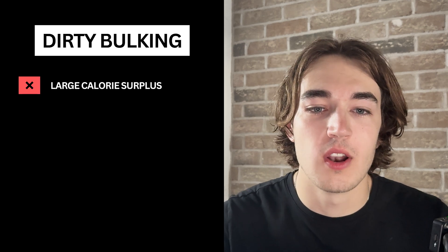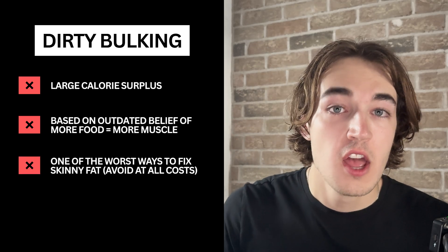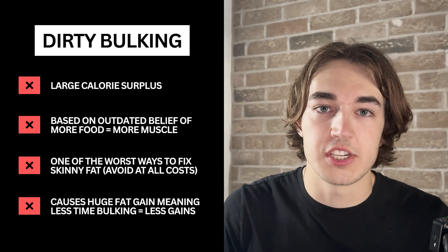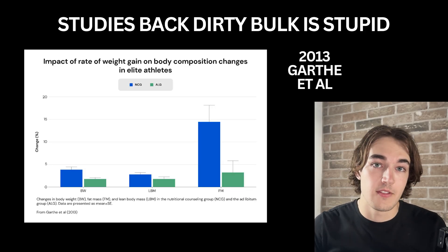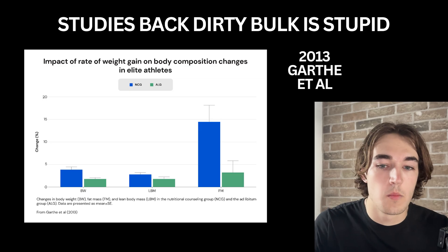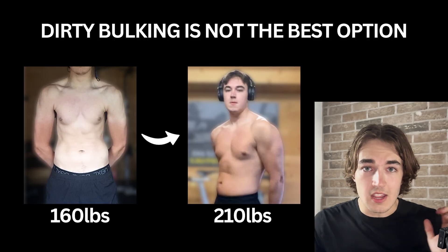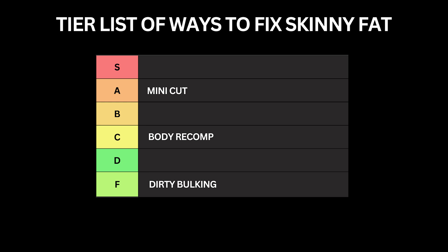Dirty bulking. Dirty bulking is where someone eats in a large surplus with little regard for food quality under the belief that more food equals more muscle. If you're skinny fat, this is one of the absolute worst strategies you can follow. The scale is going to go up quickly but it doesn't mean your muscle is going up — it just means you're probably gaining more body fat. Garth et al. 2013 found that a large surplus didn't produce more muscle than a modest surplus; they just gained more fat. That's why dirty bulking is going straight into F tier. It's outdated, it's sloppy, and it just ruins your progress long-term.